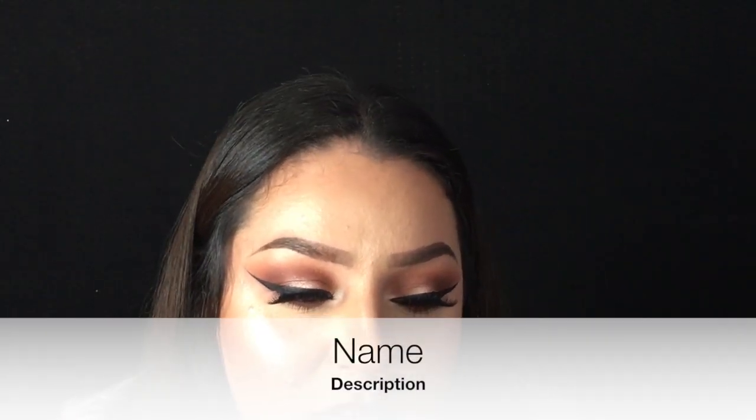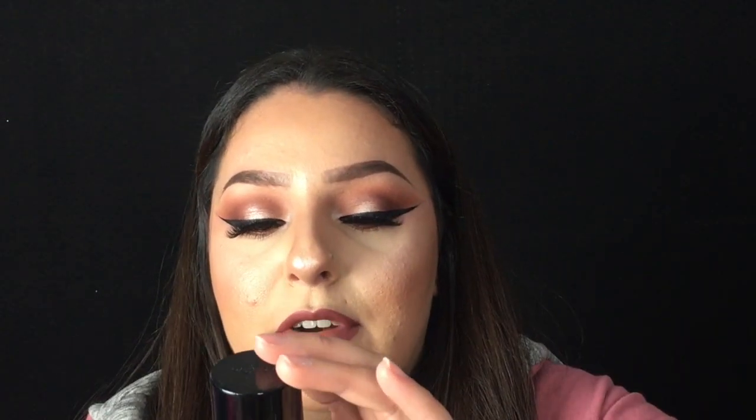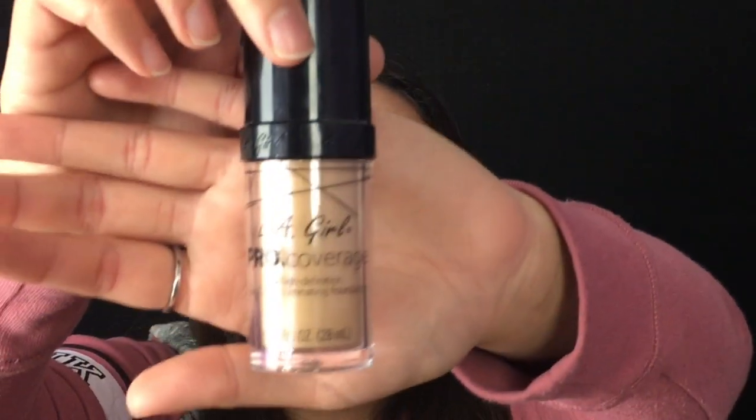For a drugstore foundation I love, if I'm not using one of those, it would be the LA Girl Pro Coverage High Definition Foundation. It almost looks just like the Makeup Forever foundation. I use mine in the shade Fair. For a drugstore option, it's actually really good — super full coverage, leaves my skin smooth. I do sometimes get oily with it, but you can't go wrong for something that's like $6 or $7. CVS and Ulta carry it now. You guys should definitely try this one.